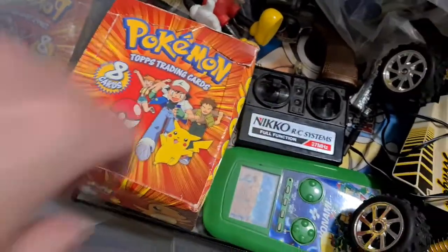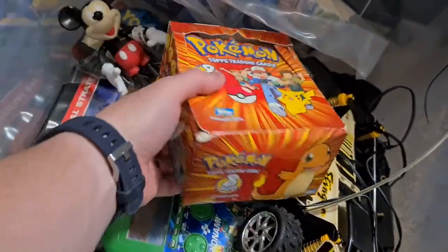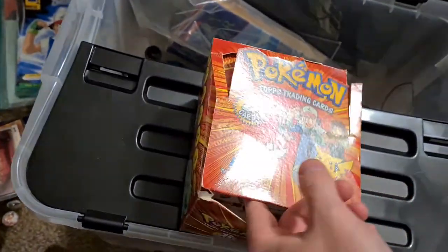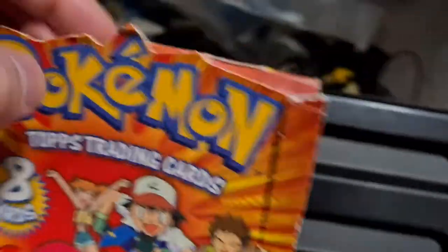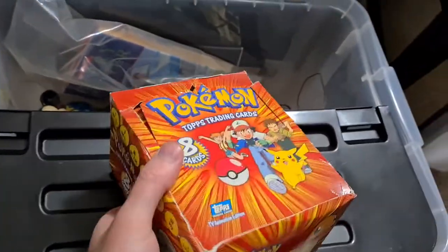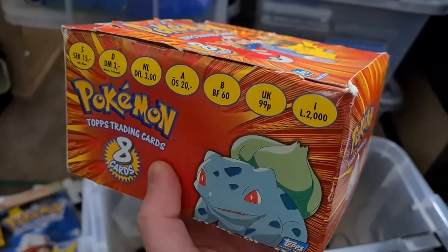I've got Pokemon Topps trading cards in the original box. I'm guessing that must have stuck up or something - I don't want to rip it. There's cards in there, you can tell. I won't rip it, just opening it by hand. I also had the original trading cards, the original battle cards. I wonder if I've got a full set in there, maybe.